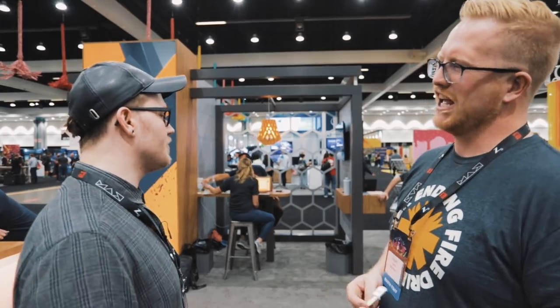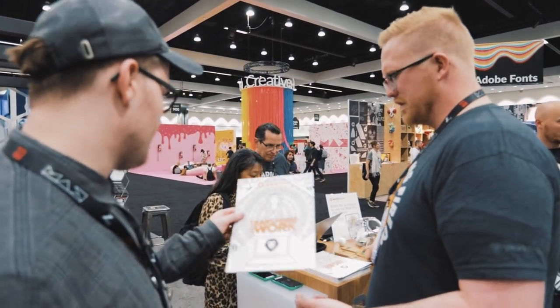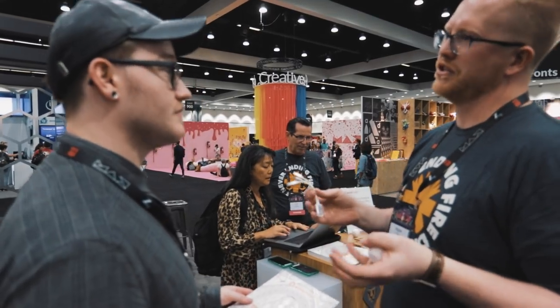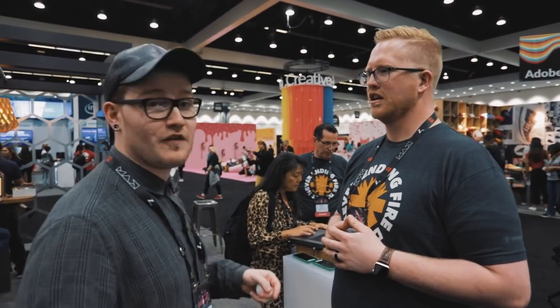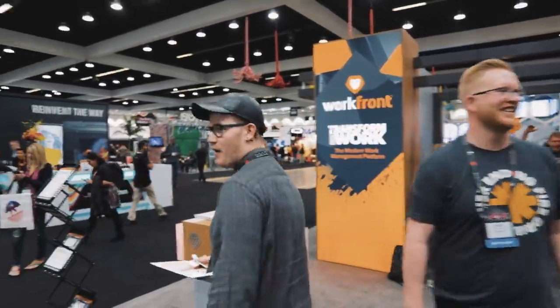They gave me some swag — a multi-tip charging cable and some mints to keep the breath fresh. See, you come to Max and you never leave empty-handed. I'm going to need a shopping trolley by the time I've gone through everywhere. Good to meet you, Keegan — Will Patterson. Have a good day!